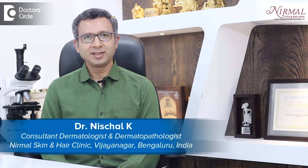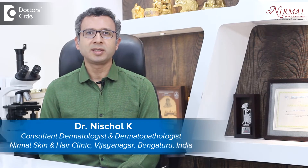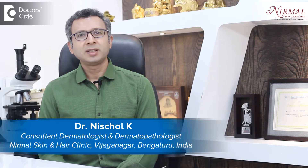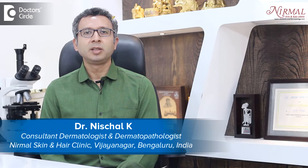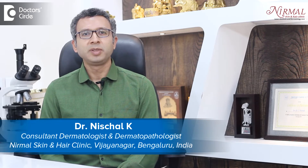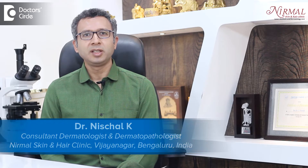Namaste, I am Dr. Casey Nischal practicing as a Consultant Dermatologist at Nirmal Skin and Hair Clinic, Bengaluru. I am practicing since 2007 and dermatology has seen vast expansion. Aesthetic dermatology has become a part of clinical dermatology and we are catering to both aesthetic dermatology as well as clinical dermatology since 2007.